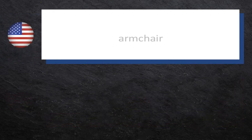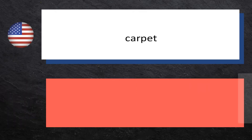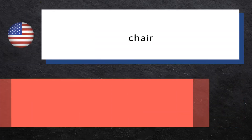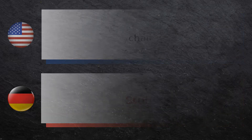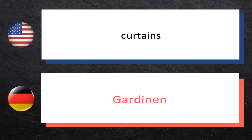Armchair: Lehnstuhl. Carpet: Teppich. Chair: Stuhl. Curtains: Gardinen.